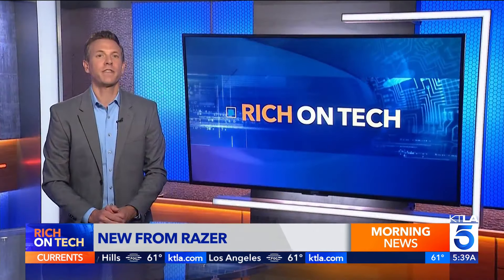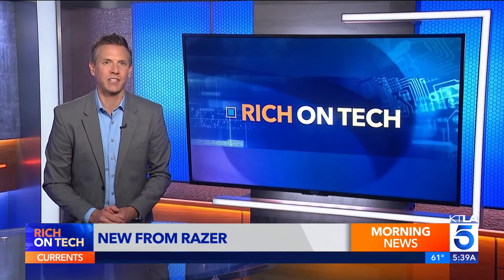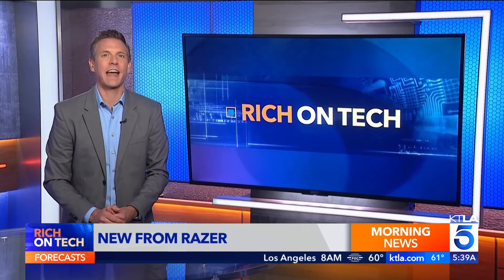Accessories like this bring us closer to feeling the gameplay, not just hearing and seeing it. As always, you can get more information on my website, richontech.tv. I'm Rich DeMuro — that's Rich on Tech.